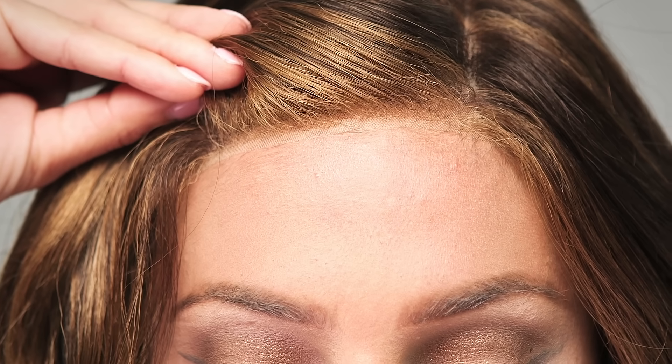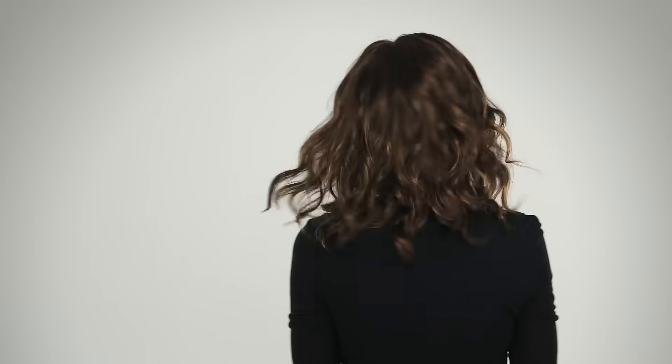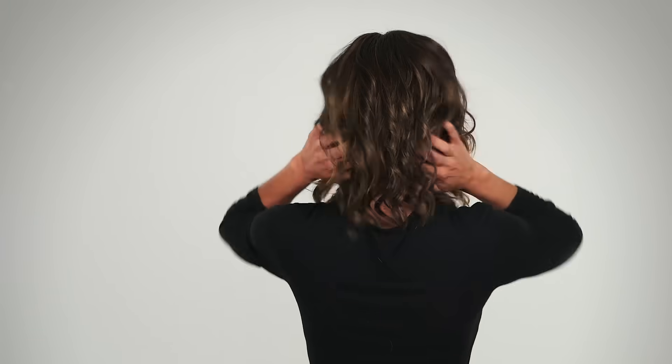The smart lace front allows for off-the-face styling, and the monofilament top gives a natural look, and you can part it in any direction. Milla comes in average size and petite.